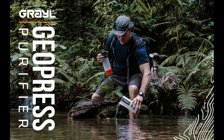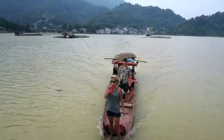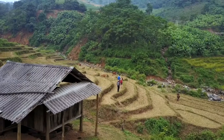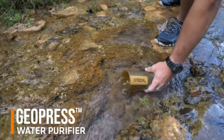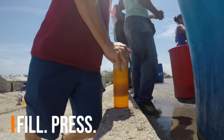First on our list is the Grayl GeoPress Water Purifier Bottle. Purify water anywhere — make sketchy water safe and clean to drink. Ideal for outdoor adventures: hiking, camping, backpacking, fishing, hunting, and any survival situations. Simply fill, press, and drink.